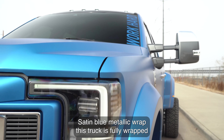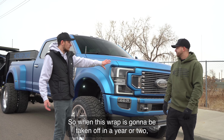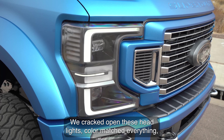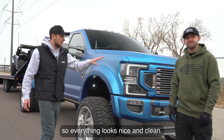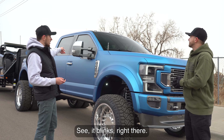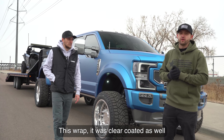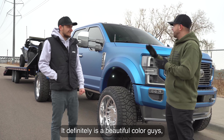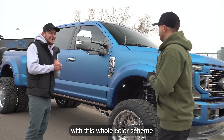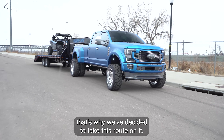Satin blue metallic wrap — this truck is fully wrapped. The color accents you see are the actual color of the truck, so the truck is color-matched underneath. When this wrap comes off in a year or two, you're going to have a color-matched truck that looks phenomenal. We cracked open the headlights, color-matched everything, took away the amber and put in white reflectors so everything looks nice and clean. The mirrors have flow switchback lighting — they look beautiful. The wrap was also clear-coated with a seven-year clear coat to preserve it.